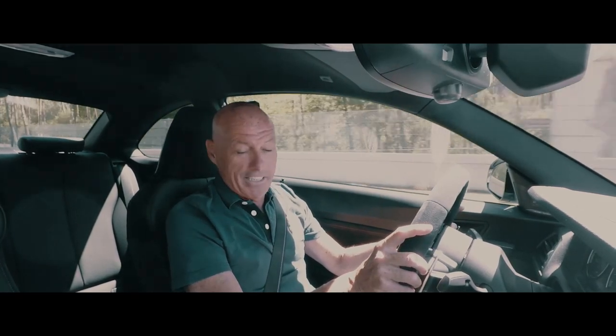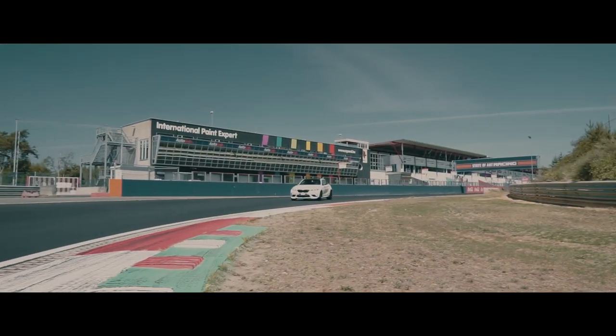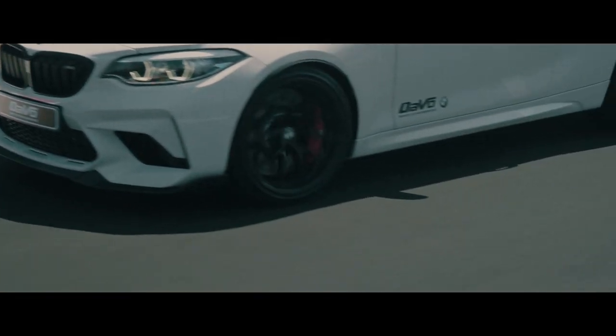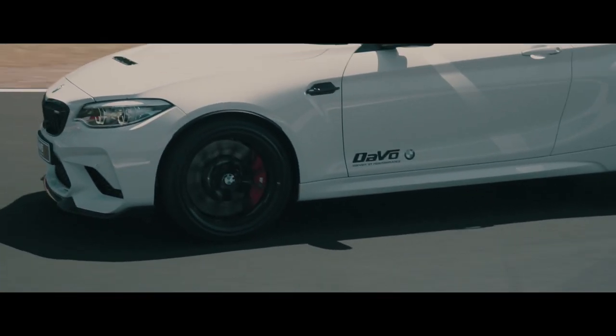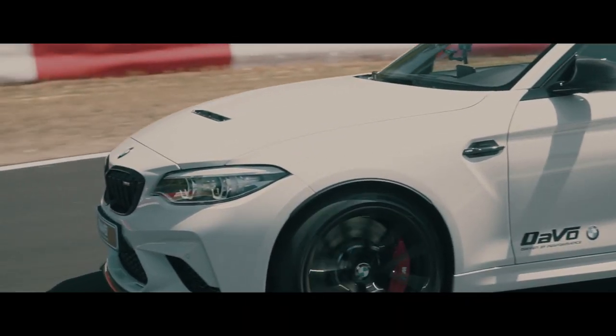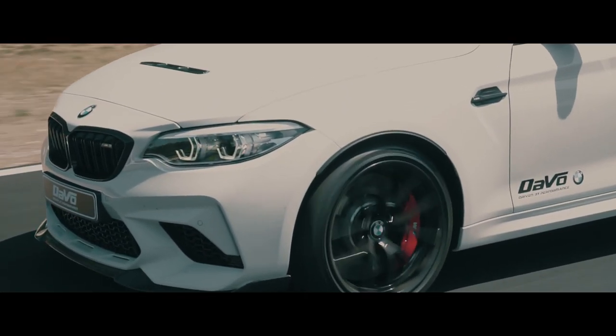I think they did a good job on the outside of the car. It looks very powerful with the new front bonnet in carbon. It's very nice. It looks even more aggressive than the M2 Competition already did.